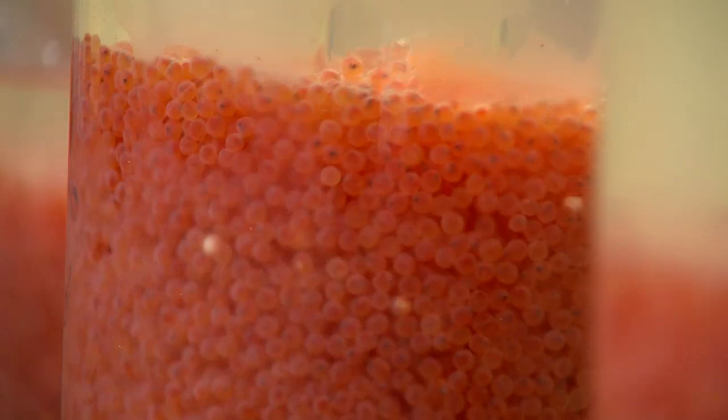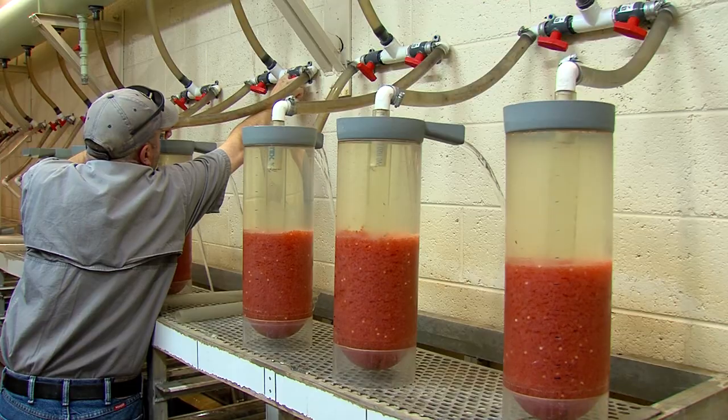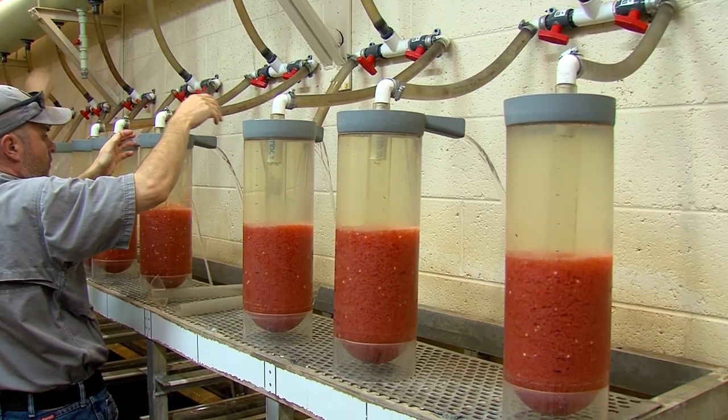Then it will take another 15 months of care and feeding before they grow to 10-inch rainbows ready to be released into Arizona's streams and lakes.